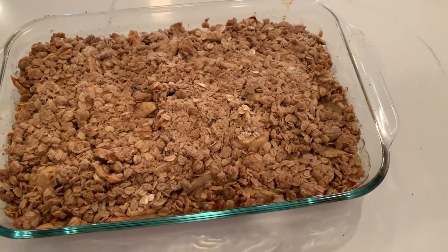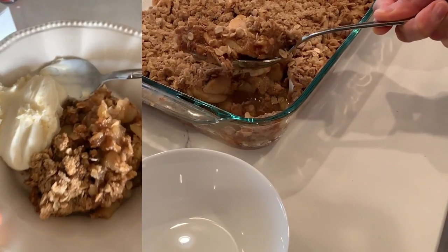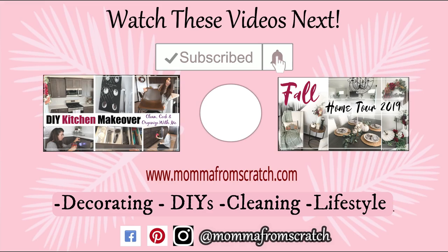I hope you guys enjoyed this video. Be sure to give it a thumbs up, subscribe if you are new, and don't forget to check out the description box below for all the items I shared as well as more videos. Have a beautiful day — I'll see you in the next one.